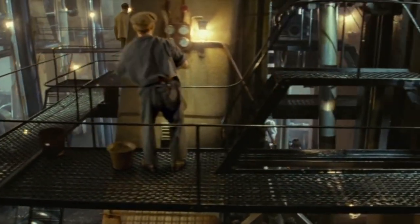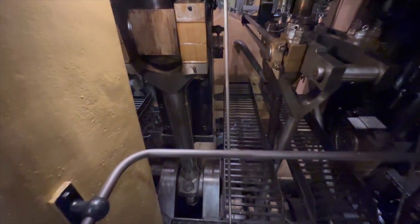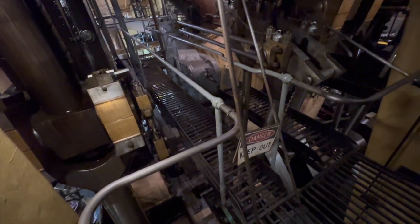Back in the engine room of the Jeremiah O'Brien, it's as if we're standing inside the movie itself — a real-life counterpart to the cinematic masterpiece.